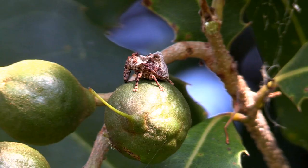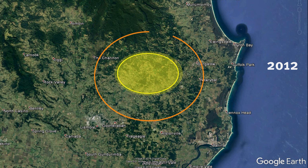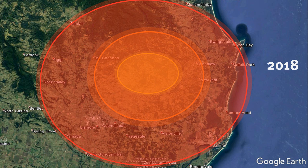Originally discovered in far north Queensland, the macadamia seed weevil was first seen in small numbers in the Danoon area in 2010. Its numbers and distribution have since increased to the point that many farms in the Northern Rivers region are now reporting high levels of infestation.